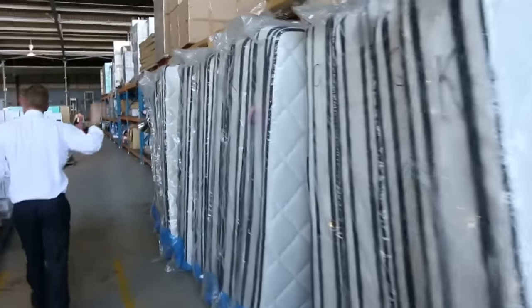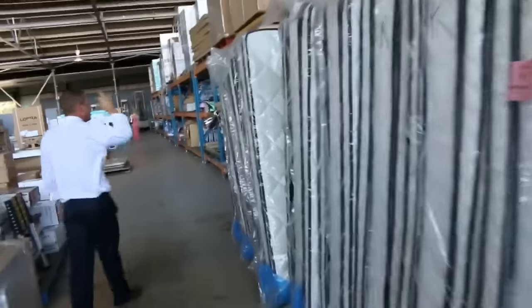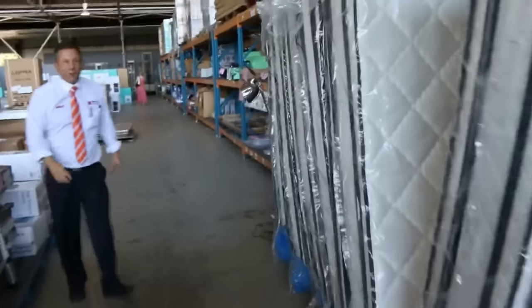Over on the right hand side, plenty of mattresses in tomorrow. I think we're down to king and queen size now and getting down to the last of them, so if you've been thinking about one, make sure you get in on those. It's about $385 for the queen size and about $450 for the king size.